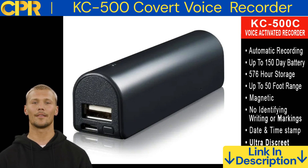Date and time stamp. The KC500 can stamp your recordings with the date and time, so you can keep track of when they were made. This is helpful for organizing your recordings and for knowing when certain events took place.